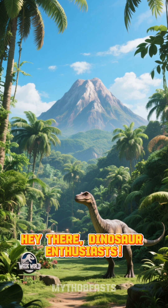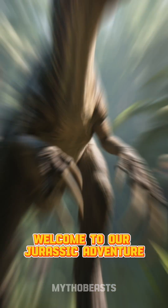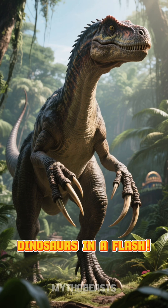Hey there, dinosaur enthusiasts. Welcome to our Jurassic adventure. Let's meet five amazing dinosaurs in a flash.